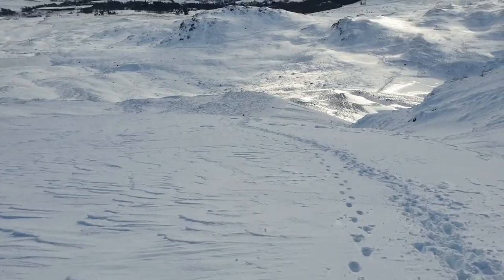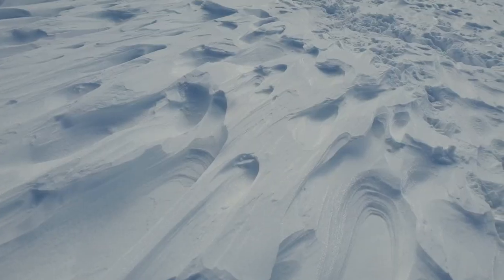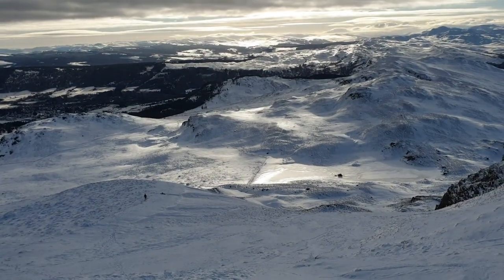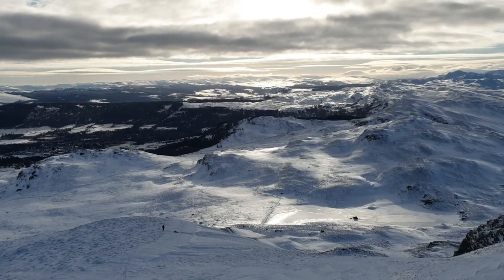Much easier going down. Apparently it took us about four hours to get to the top — it felt like forever, that's for sure. Once again, I love all of the ice sculptures up here. I think nature is so cool. This is absolutely beautiful.